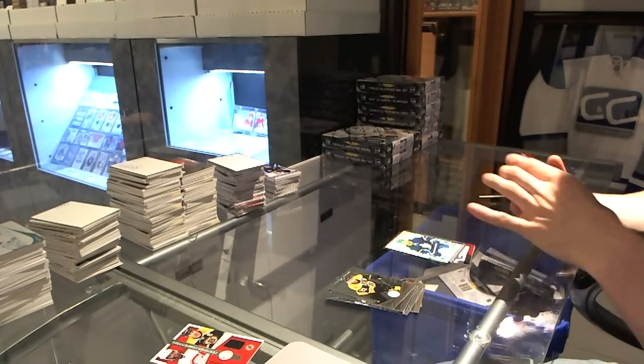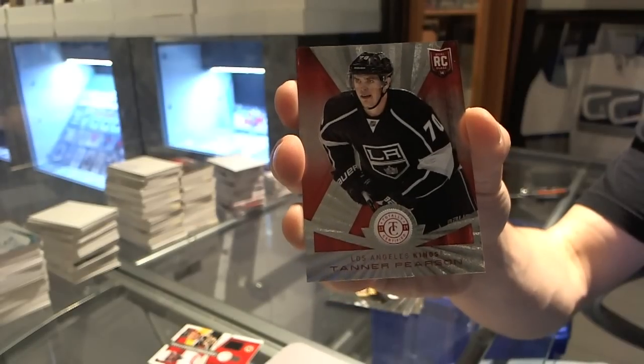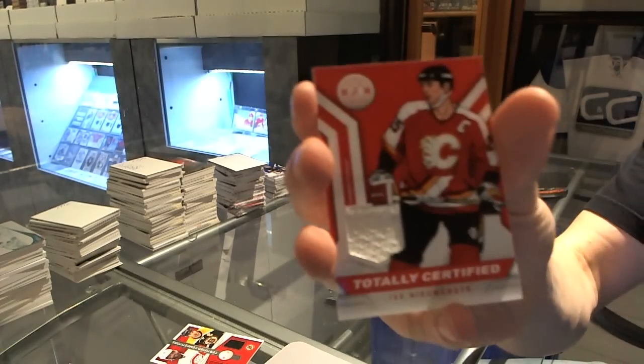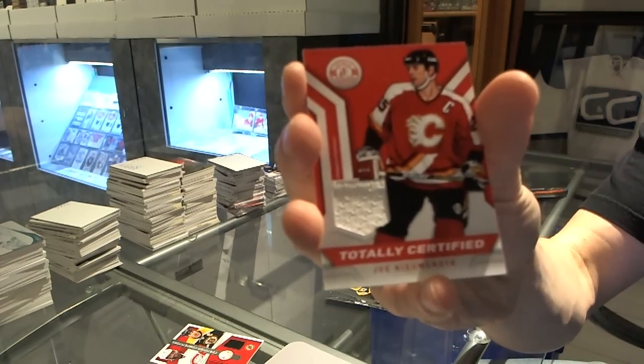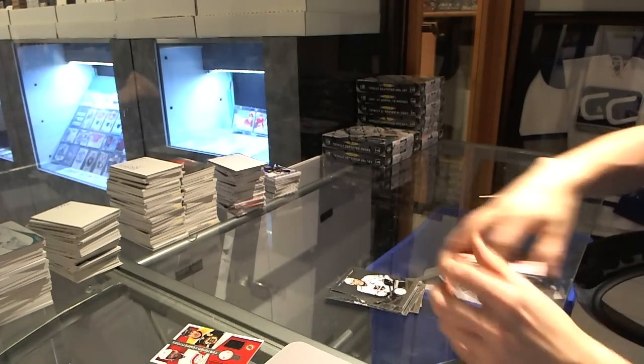Platinum Red rookie, number to 100 for the LA Kings, Tanner Pearson. And a jersey for the Calgary Flames, Joe Nieuwendyk.